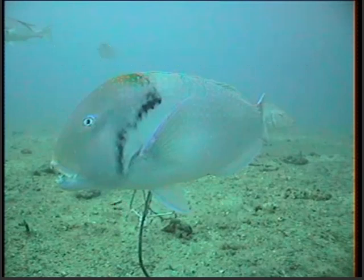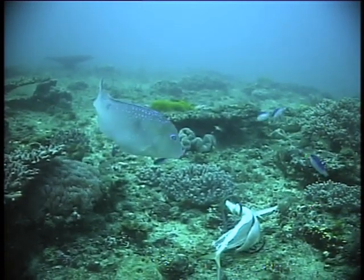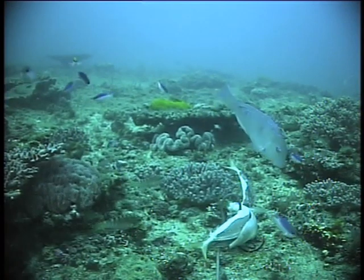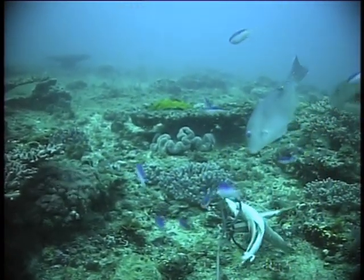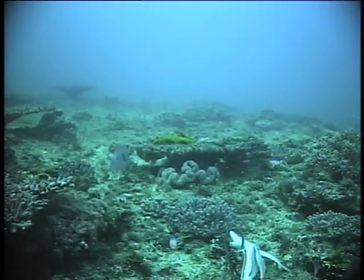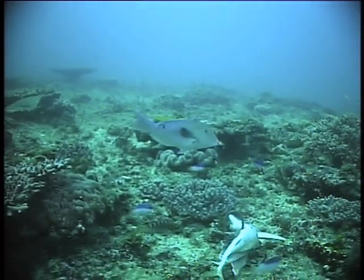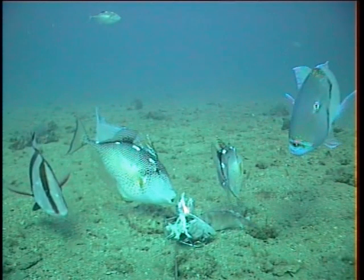Venus Tuskfish, sometimes called parrot, is one of the most commonly caught fish in central Queensland out on the reef. They prefer the shoaly country. They don't grow large, only to about 60 centimetres. They're very good eating for their size, particularly fresh.